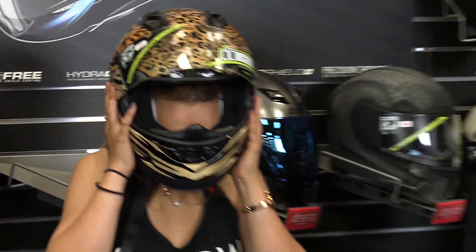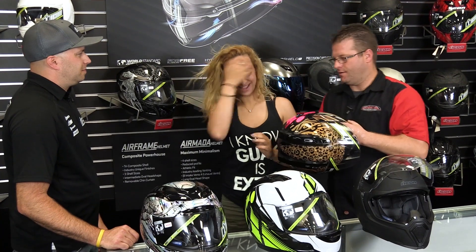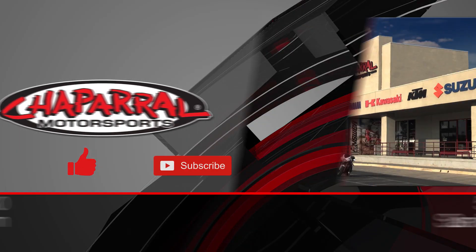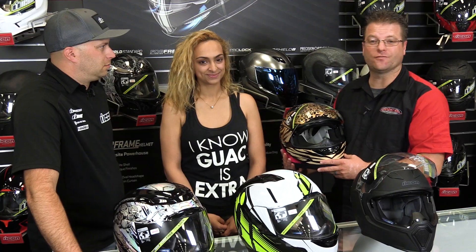Thank you Rasha for joining us and helping us with some helmet sizing. Now that you know which size helmet you need, you can take a look at the different colors and graphics we offer here at Chaperone Motorsports and find your perfect helmet. That's how to properly size a helmet — thanks for tuning in, and until next time, take care and ride safe.